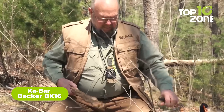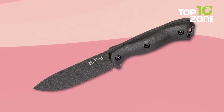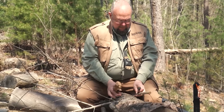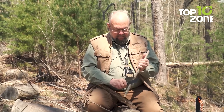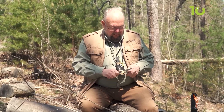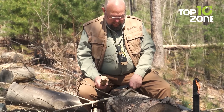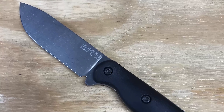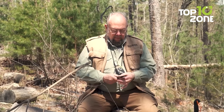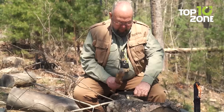The Ka-Bar BK16 is a reliable and sturdy companion that can handle whatever cutting task comes its way. The drop point blade crafted from 1095 Crovan steel is razor sharp, and its black coating provides extra protection against the elements. The black and tan Zytel handle is ergonomically designed to fit comfortably in the hand, offering a secure grip for the toughest cutting tasks. The Ka-Bar Becker BK16 is the result of years of research by master knife designer Ethan Becker.